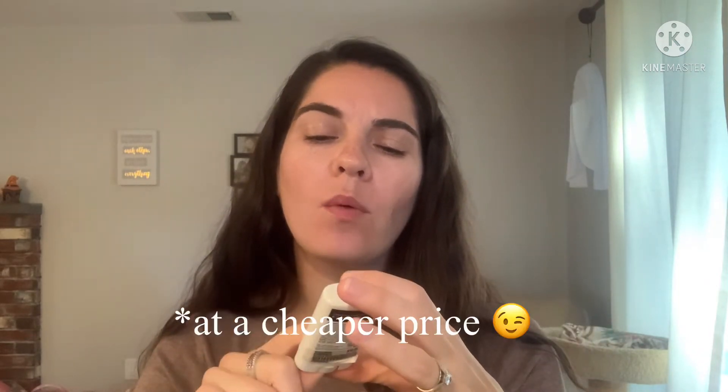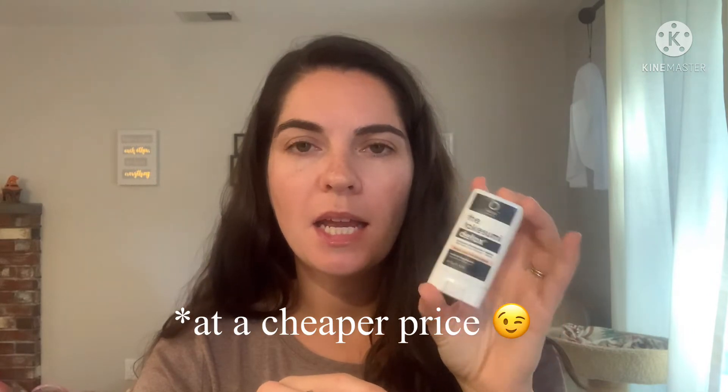I got this from Credo, so it was $10 for this travel size, which is kind of ridiculous because I'm pretty sure I can get a full-size deodorant for $10. So I liked it, but I'm not repurchasing another travel-size deodorant for $10. But if I did find this in full size, I would repurchase it because I liked it and it smelled good. They have a lot of different scents, I believe.